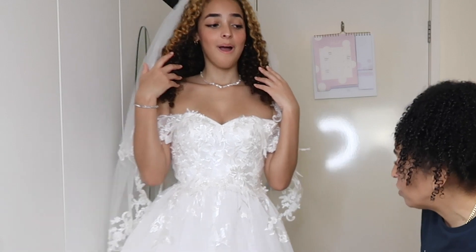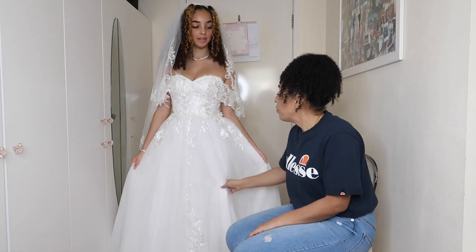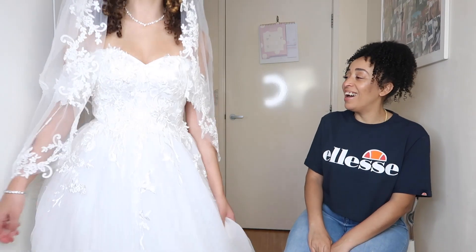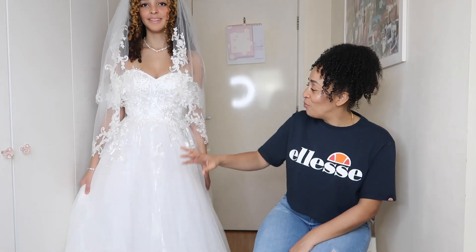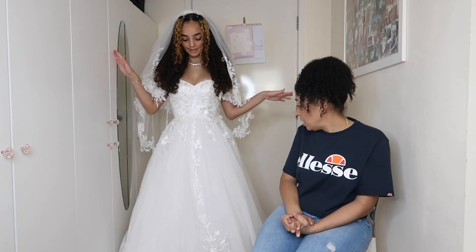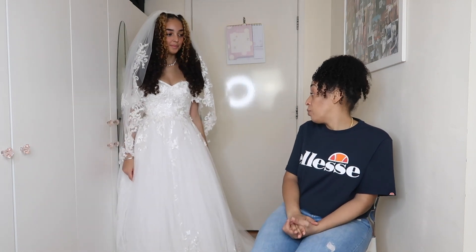Mom says she wouldn't want to see me in a wedding dress like this — she wants it to look more expensive. But it is very affordable and good quality. She mentions she'd want my dad to be here too. When asked to rate it out of ten, she says it's a really good option if you're on a budget or want something pretty.